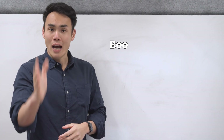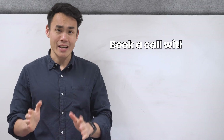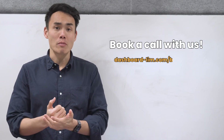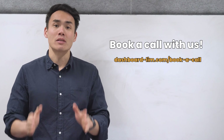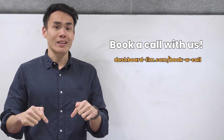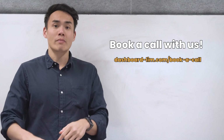If you're a business owner done burning cash and wasting time on broken operations, we help agencies, e-commerce brands, and sales companies scale without the chaos. Grab a time with me via the link in the description below and let's chat.